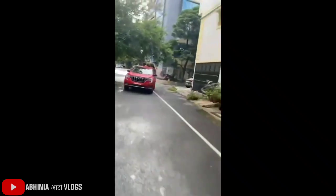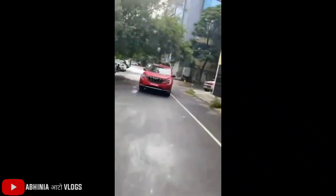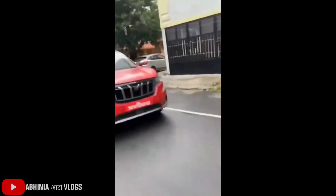The XUV700 is spied in red color and it has fully undisguised photos when it was tested on road. The color is red and it looks appealing and premium. You can see the video that is spied here.